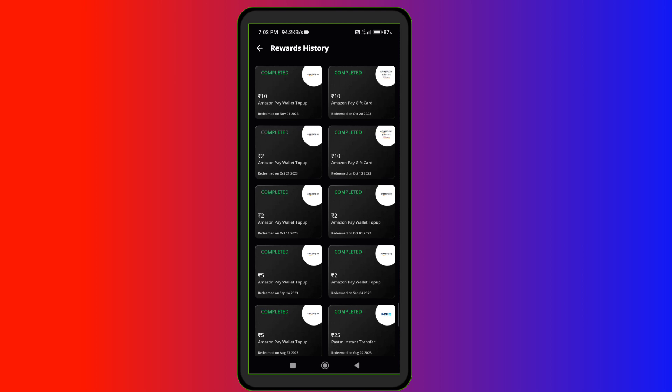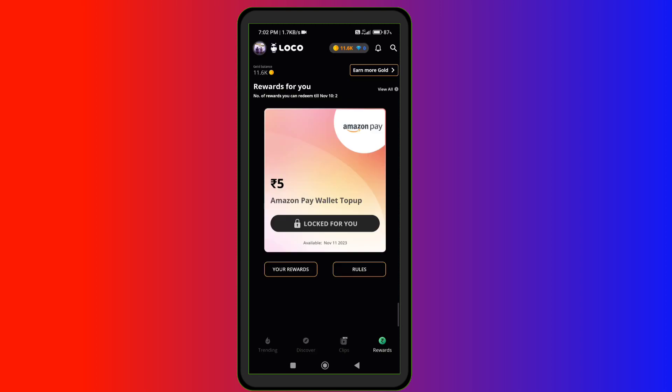When I look at Amazon Pay Gift Card, I will show you the purchases made on November 1 and November 5.